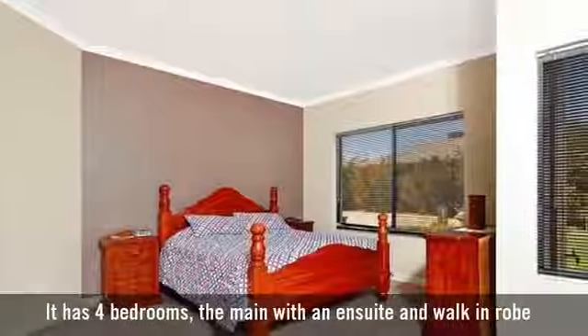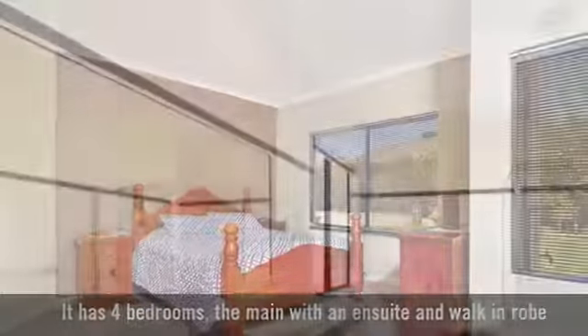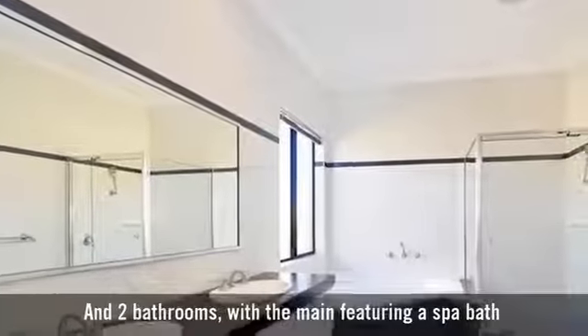It has four bedrooms, the main with an ensuite and walk-in robe, and two bathrooms, with the main featuring a spa bath.